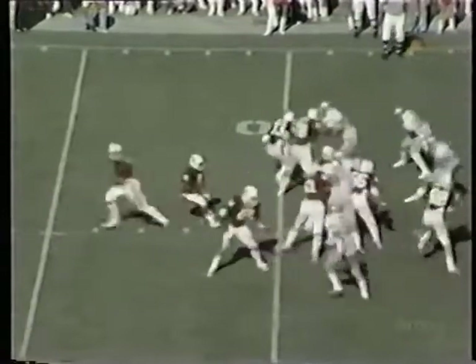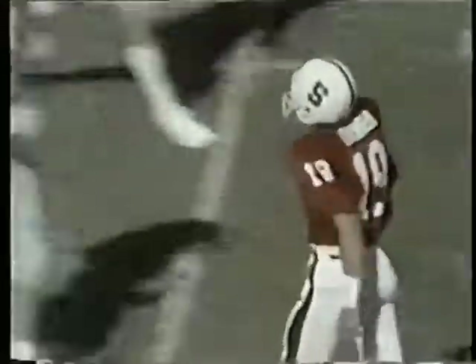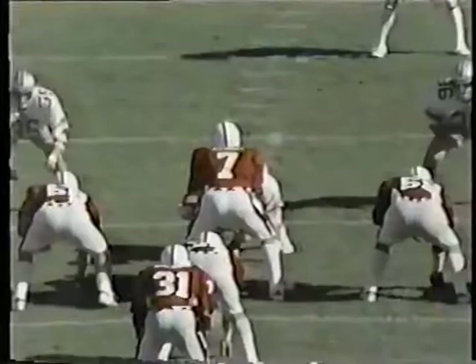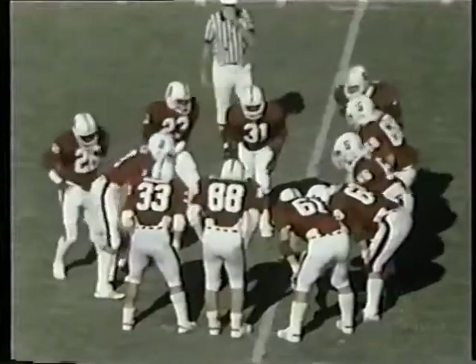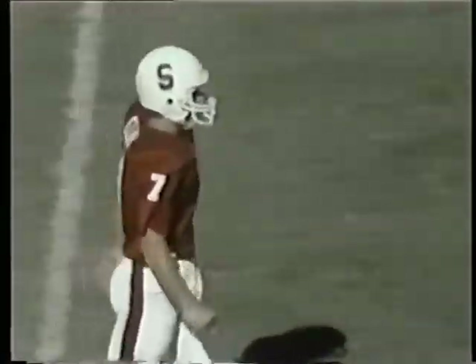Second down, a yard for Stanford. Elway's going to throw — man wide open at the 30. It is complete. Lunsinger, who's in at split end, hauled it in. He didn't start today because of a bruised shoulder — he's their regular split end. Here's Elway going back to pass, a lot of time, going over the middle. There's Lunsinger all by himself in the middle. Don Lunsinger, a junior from Bakersfield, puts Stanford in striking distance just outside the 30.